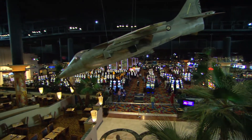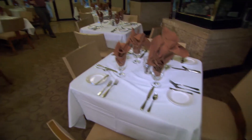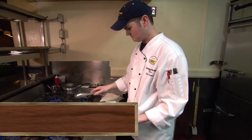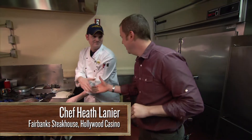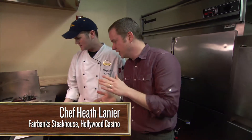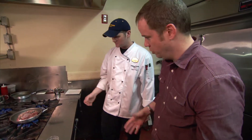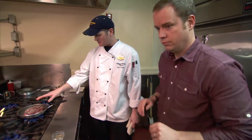From juicy tenderloins to pan-seared scallops, you'll find it all at Fairbanks here in Tunica at the Hollywood Casino Resort. Chef Heath, how are you doing? I'm doing good. Smells like something expensive. We're doing some braised short ribs and root beer. It's good stuff. Do you just pour that on there? We want to sear it off first — get the seasoning and get a nice little crust on it.